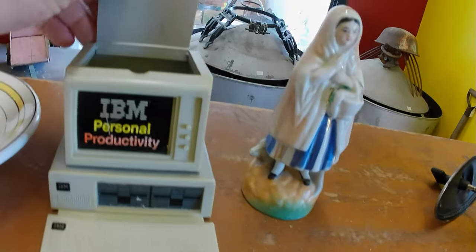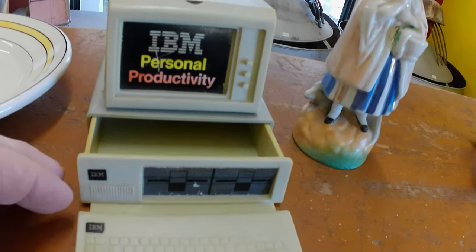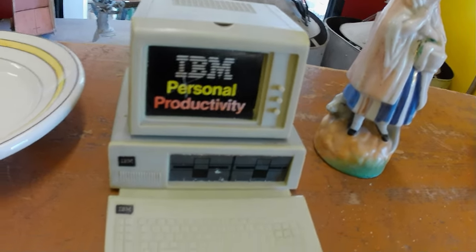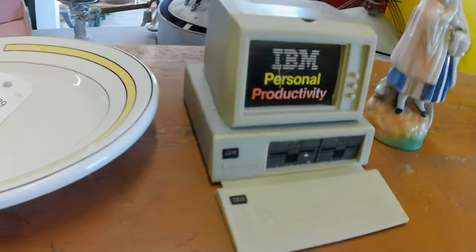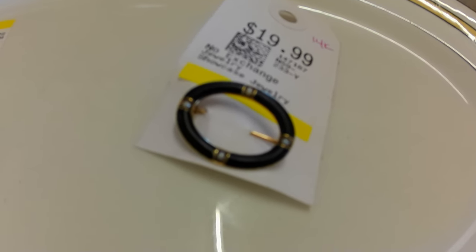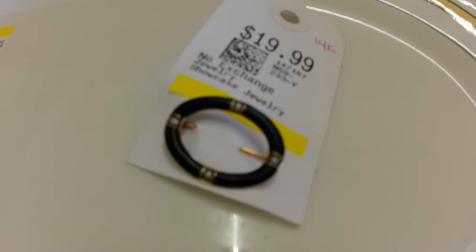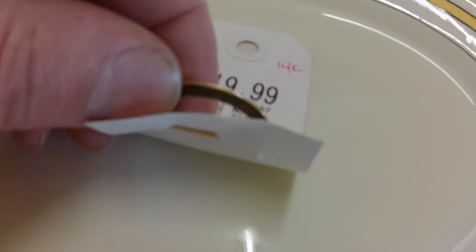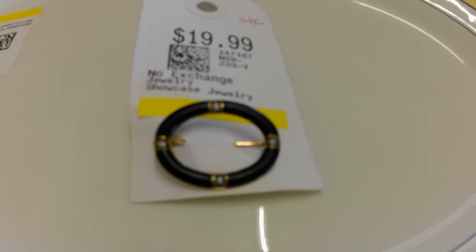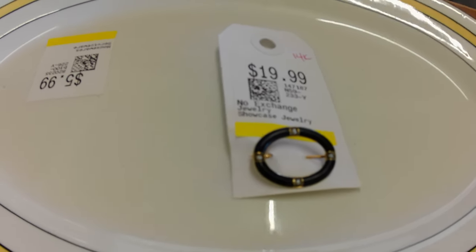This little plastic IBM piece pulls out — it's a desk organizer advertising IBM personal computers, back when they used those big floppy disks. Also got a 14-karat gold brooch for $20. There's more gold than $20 worth in there — people were passing it up because the marking was on the clasp rather than the main body, but I could probably scrap it for more than $20.